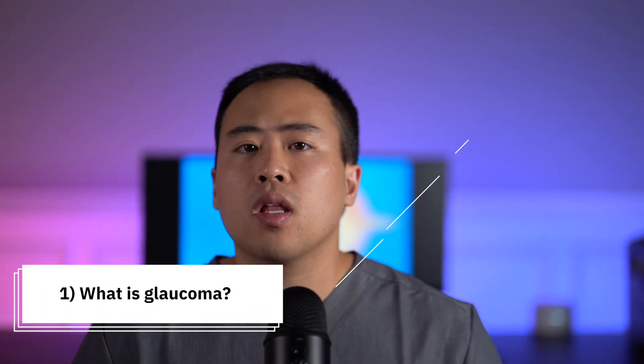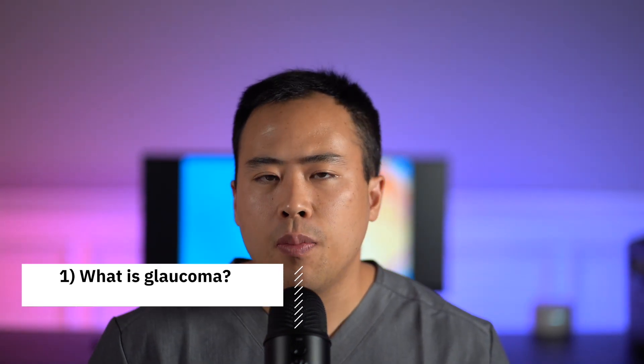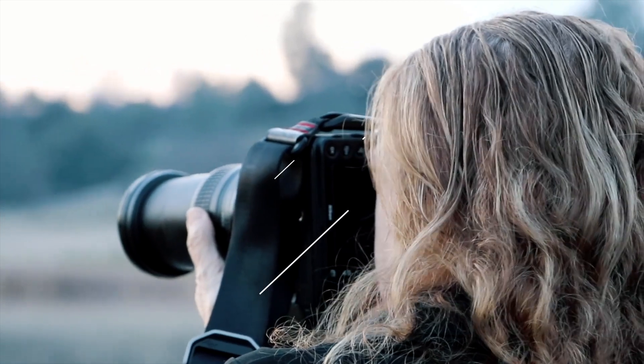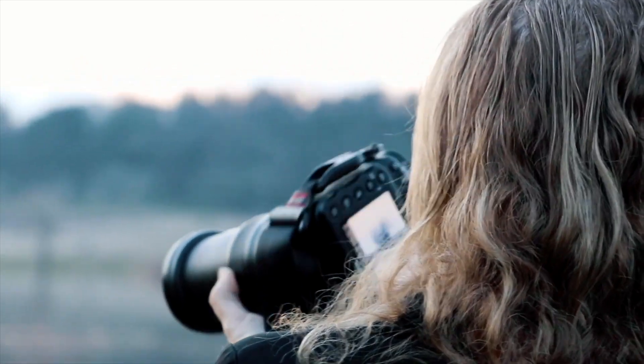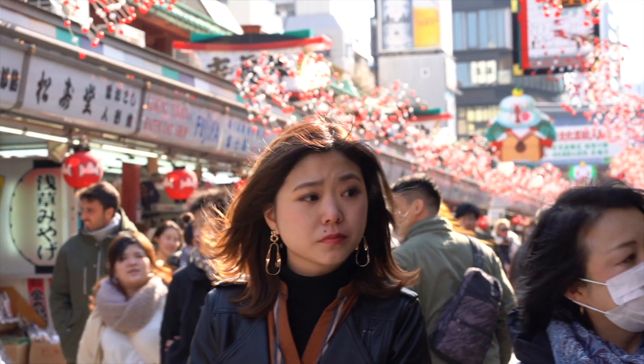What is glaucoma? Glaucoma is a condition that affects the optic nerve — the part that connects the eyeball to the brain. It's very similar to how a camera connects to a computer via a USB cable. Glaucoma is one of the world's leading causes of blindness, and there are two main types: open angle glaucoma and closed angle glaucoma.